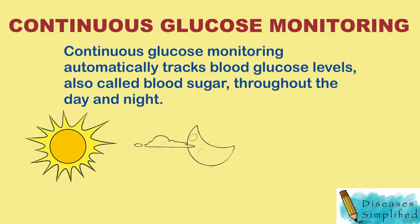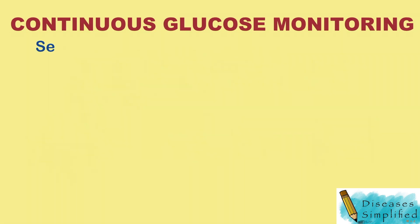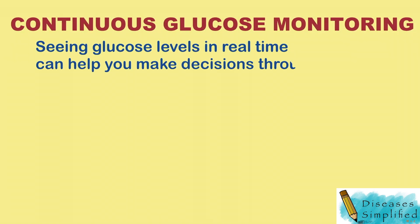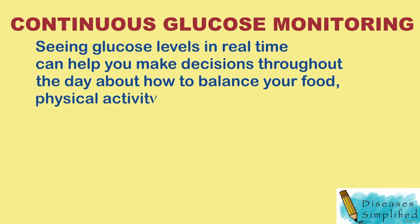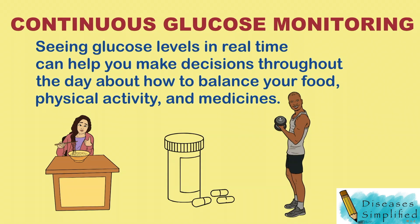You can see your glucose level anytime at a glance. You can also review how your glucose changes over a few hours or days to see trends. Seeing glucose levels in real time can help you make more informed decisions throughout the day about how to balance your food, physical activity, and medicines.